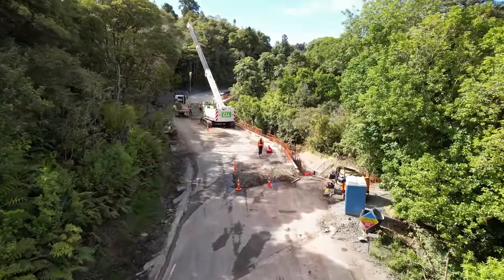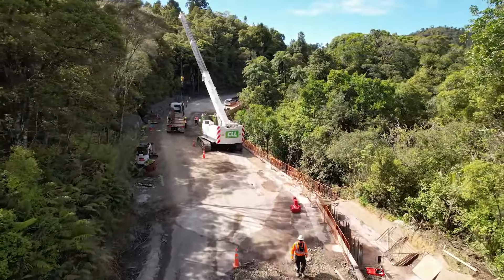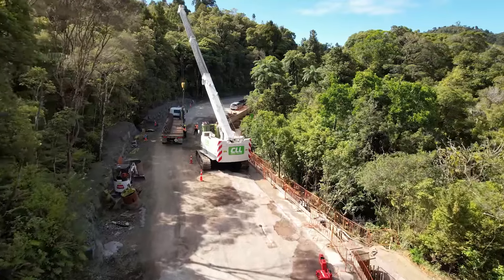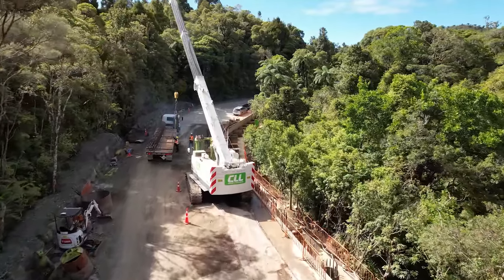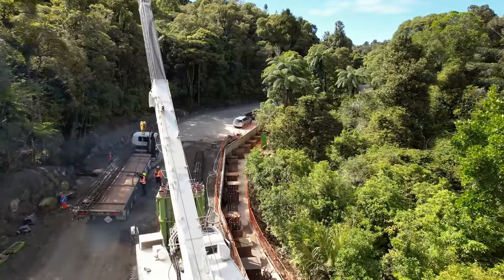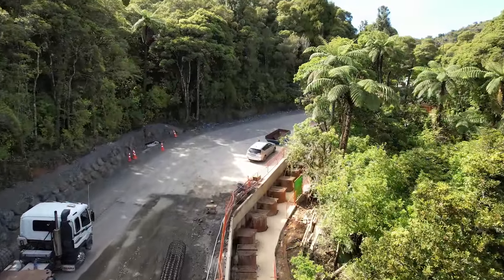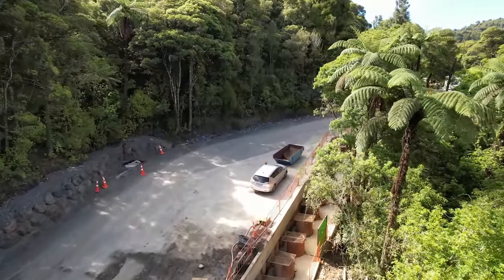We're now flying over slip A9. You can see the crane unloading two of the cages that we use in the piles. These cages are lowered into the pile and concrete poured around them to reinforce them. They run the full length of the pile, so each pile may have two or three cages. We're currently about a third of the way through the permanent piles on this site.